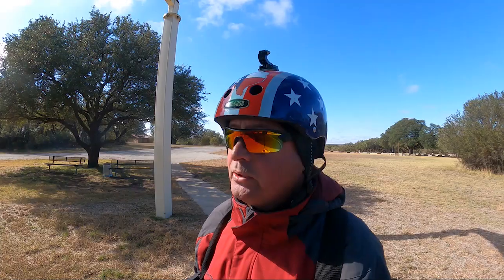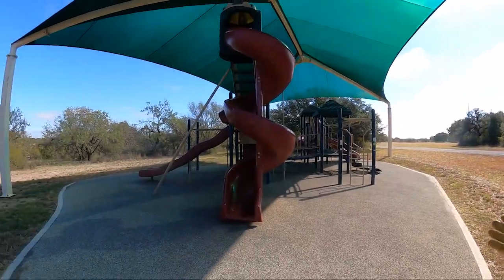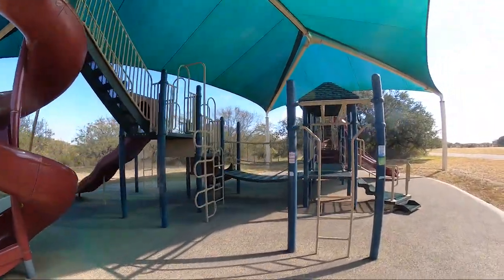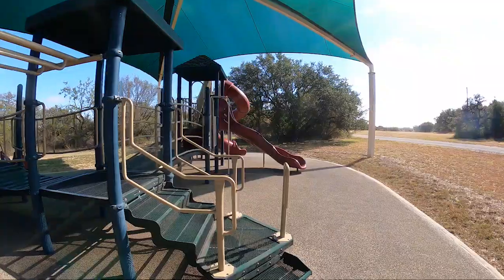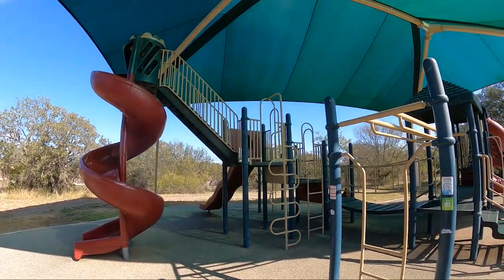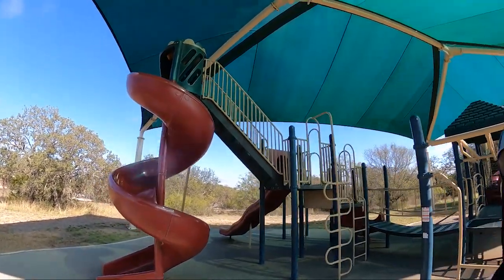If you're coming out to Flat Rock Park and you're bringing the littles with you, they're going to be excited. Check this out — they've got a big, huge play structure. It's easy to get up on this one; even I can get up here.